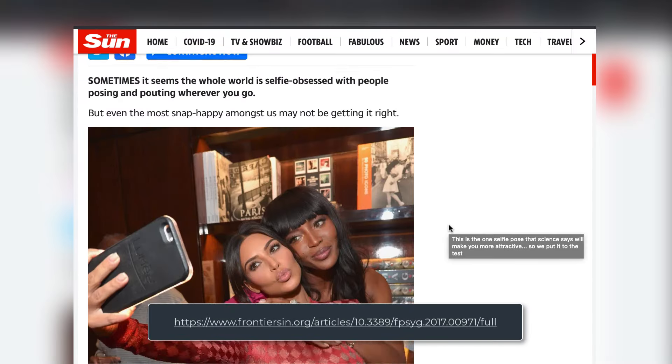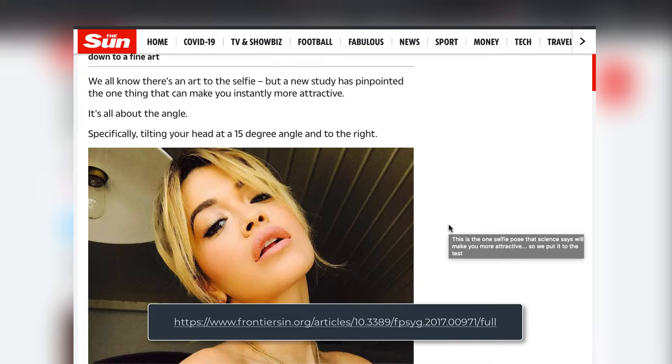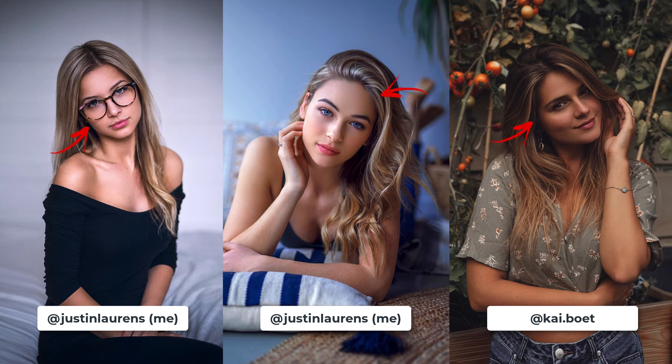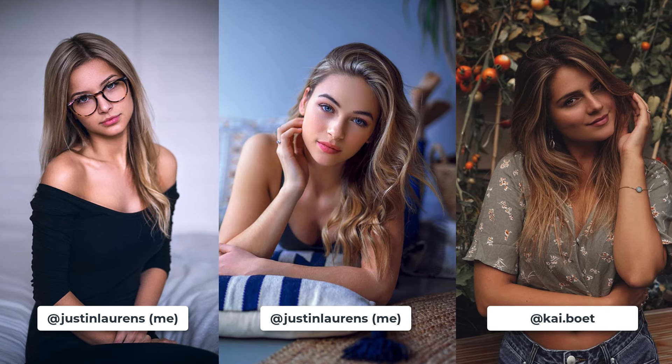As a variation to the forward-facing pose, the head tilt pose creates a very flattering lengthening of your model's neck and jawline, whilst portraying a mood of endearment and attraction. This is scientifically backed — a study by the University of Bamberg in Germany shared photos of 14 people in various poses to over 172 volunteers, and conclusively found that subjects who tilted their head slightly to the side garnered significantly higher attractiveness ratings.